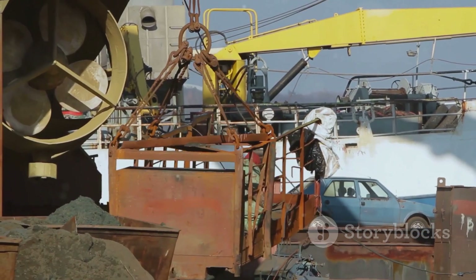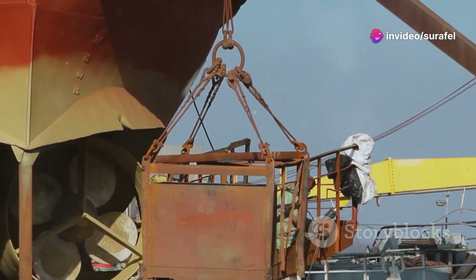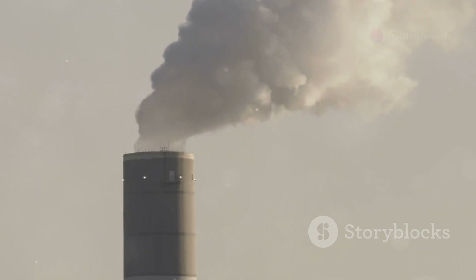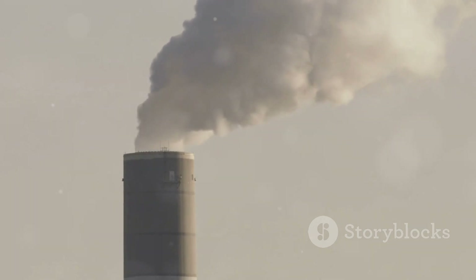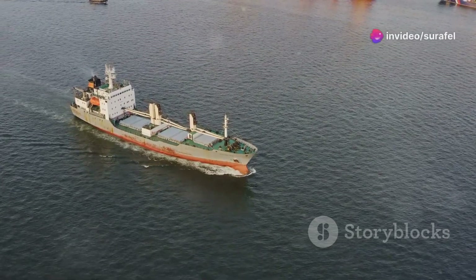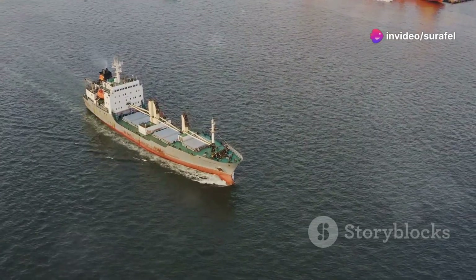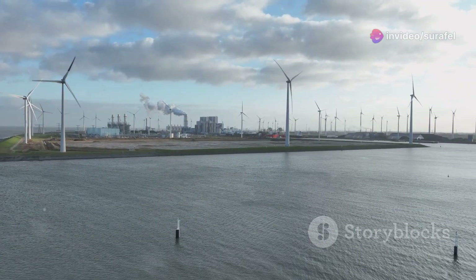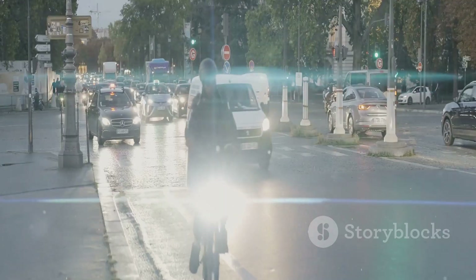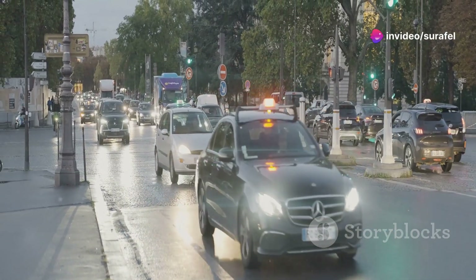We can't talk about the advantages of Wärtsilä electronic engines without mentioning their environmental benefits. These engines are designed to minimize emissions, making them a much cleaner option compared to traditional marine engines. By reducing harmful pollutants, Wärtsilä electronic engines are helping to create a cleaner and healthier marine environment. And in a world facing climate change, every step towards sustainability counts.